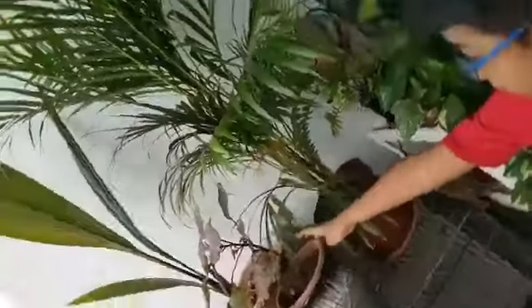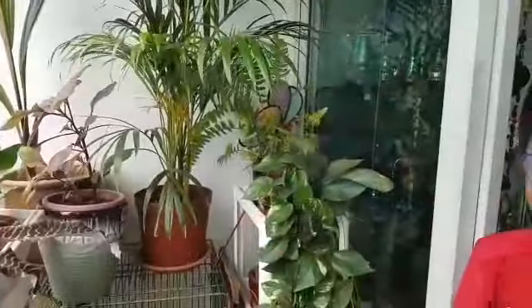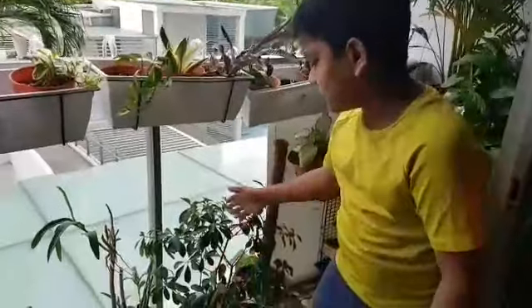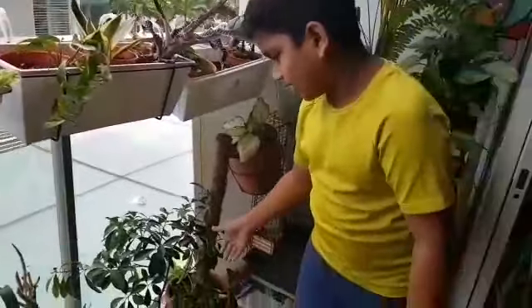This is the palm plant — that is the coconut plant. This is the red spinach plant. When the spinach plant grows long, you cut it and make curry with it.